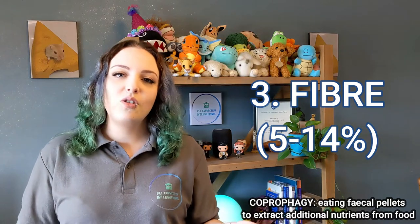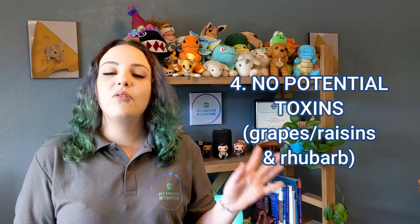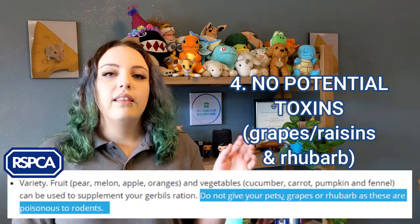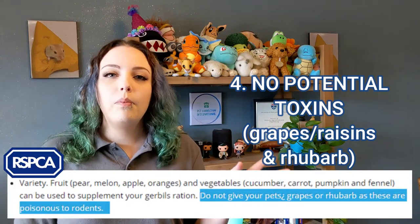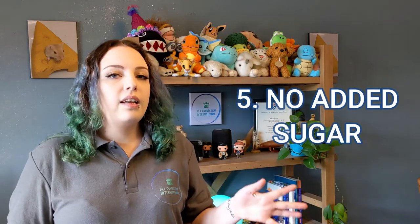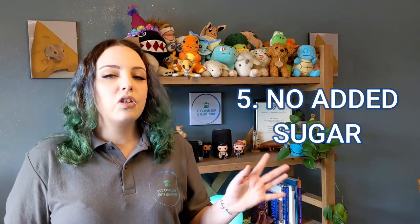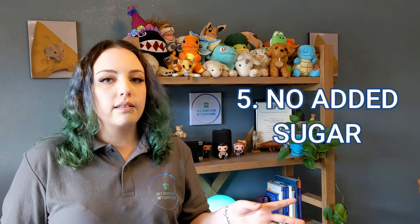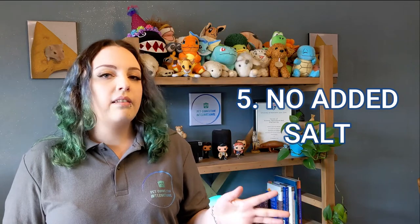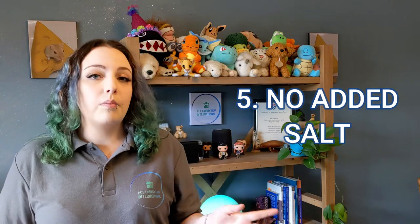If there's too much fiber in the diet gerbils can struggle to digest food fully, which can lead to weight loss. There should be no potential toxins such as grapes or rhubarb — it's always best to err on the side of caution as there's some suggestion these can be toxic to rodents. You want to make sure there's no added sugar, as high sugar can cause stomach upsets. Avoid anything with corn syrup or molasses. You also want no added salt — while gerbils need some salt, too much can damage their stomach lining.